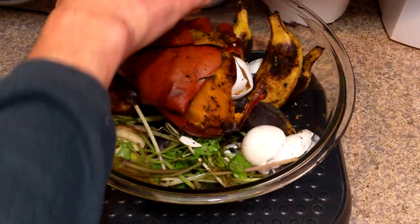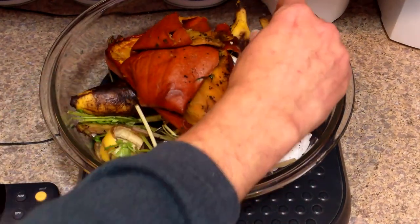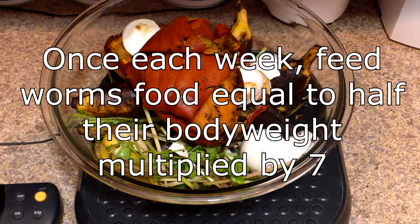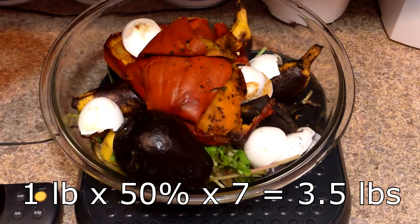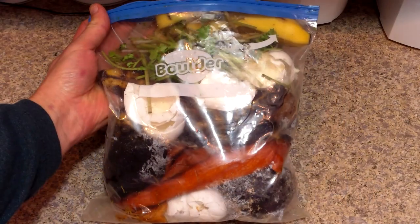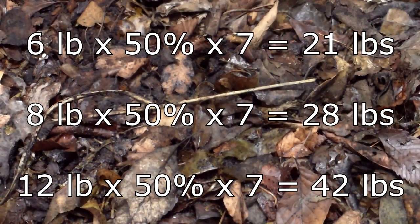If you're happy with the size of your current population, just keep feeding them the same amount of food and it should stabilize around the current level. But if you want your population to grow, you'll want to provide them with food equivalent to 50% of their body weight or more per day. So if you have one pound of worms — about a thousand worms — and feed them once per week, they'll need three and a half pounds of food or more in that weekly feeding. Most families have that much kitchen waste and shredded paper or leaves available. But what if you have six pounds of composting worms, or eight, or twelve, and you want to keep the population growing and producing more castings for your garden?